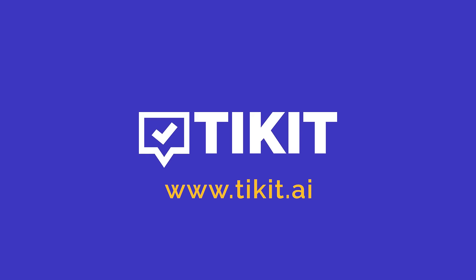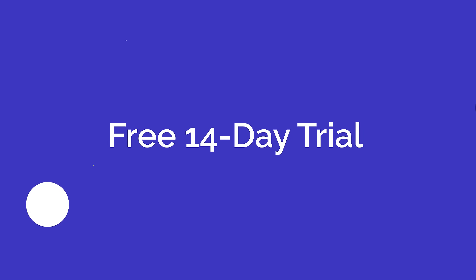Learn more about how Ticket can help your organization at Ticket.ai. Try it free for 14 days. Free setup is included.